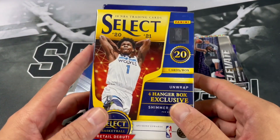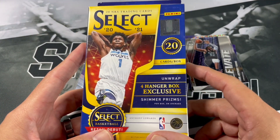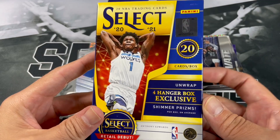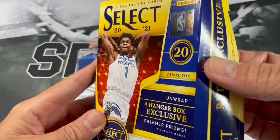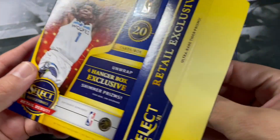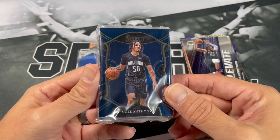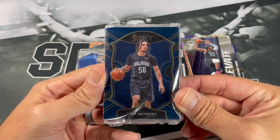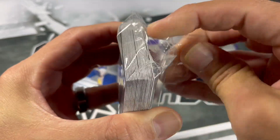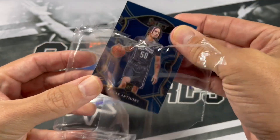Next up we got 2021 Select. Comes with four hanger box exclusive shimmer prisms and 20 cards. We pulled a nice shimmer LaMelo before and actually had that graded — came back a nice gem mint. We got Collin Sexton to start off. That's a nice way to start off the Select pack opening. Let's see if we can get a Wiseman or Anthony Edwards shimmer.